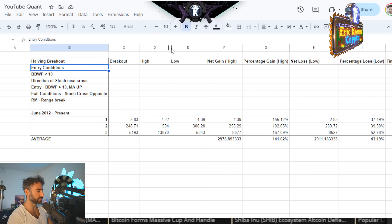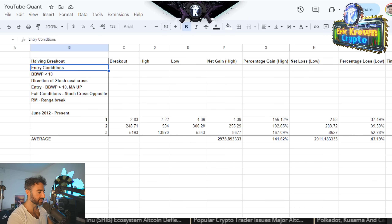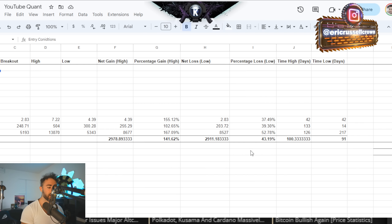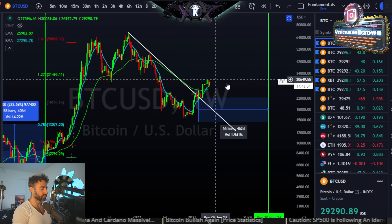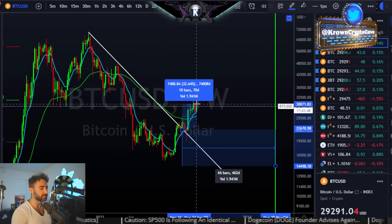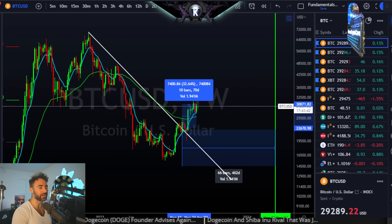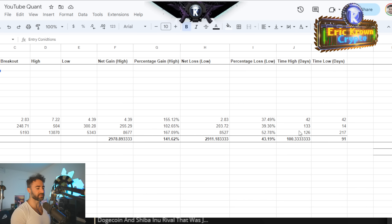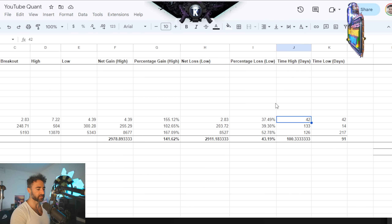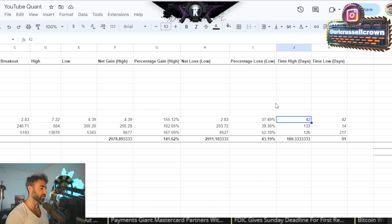Getting into the actual statistics, measuring the past three cycles — on that first initial breakout to the next major high, on average it took about 100 days. From the breakout we've seen, today will be day number 70. So in one month from now it'll be around 100 days — around the average. Looking at the actual data: 42, 133, and 126 days respectively. So maybe closer to 120 days — about two months from now — is a bit more reasonable.